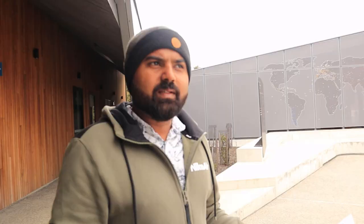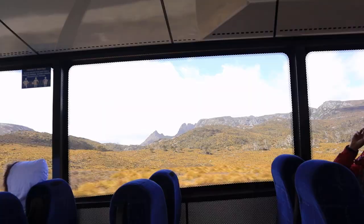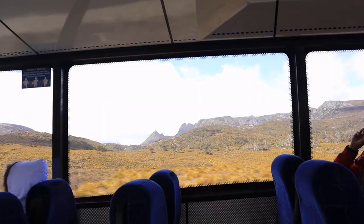We are here at Cradle Mountain Visitor Centre — we have already entered the National Park. There is an extra fee of $40 here, and there are also shuttle services available. The bus will take you around the lookouts and come back. We are here at Dove Lake, so we will take the bus and go to Dove Lake.